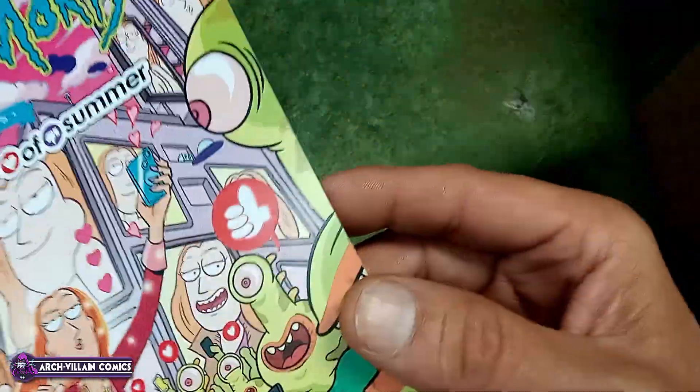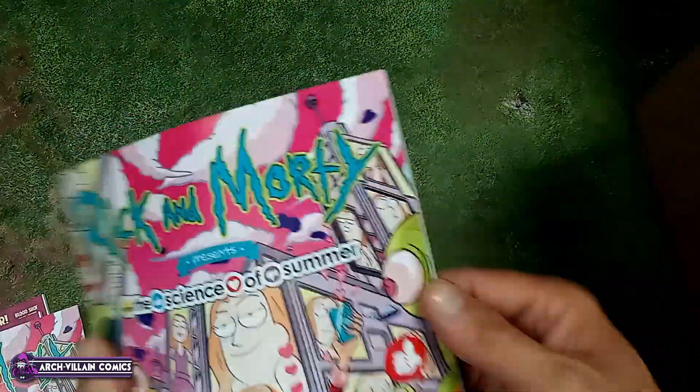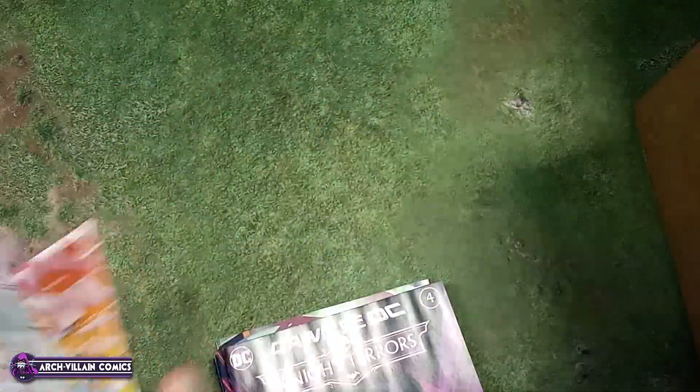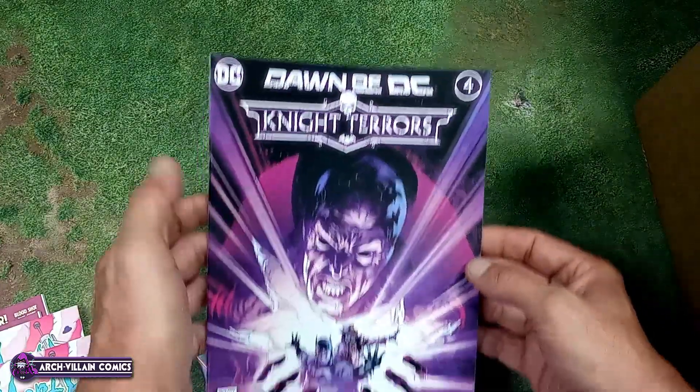Rick and Morty: The Science of Summer number one — it's a number one even though we know what's inside because it looks like Rick and Morty. Here's the interior; I guess it could be a little different. Unusual, anyhow. And Dawn of DC Night Terrors number four.